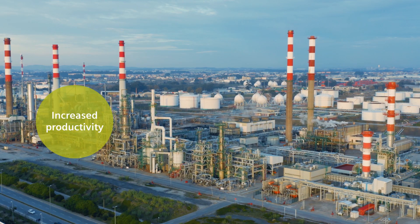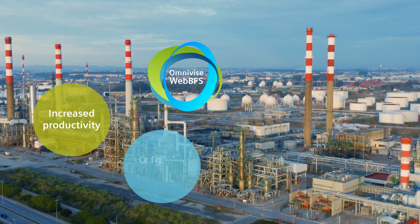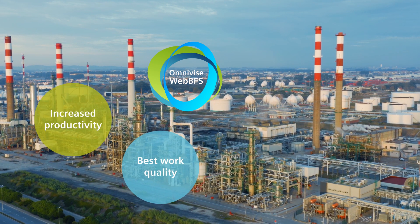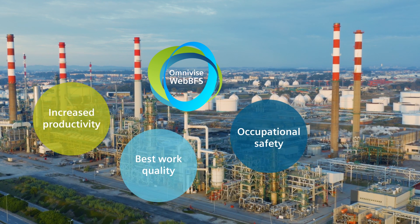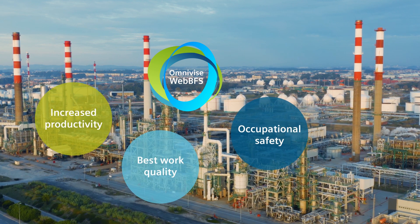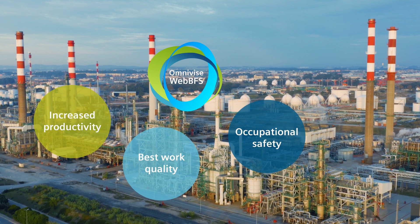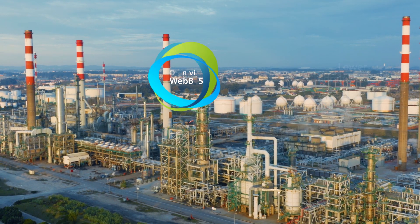For increased productivity through up-to-date information. For the best work quality based on consistent data. For occupational safety by using safety precautions before potentially dangerous work can start. For lower administrative workload through integrated workflows.